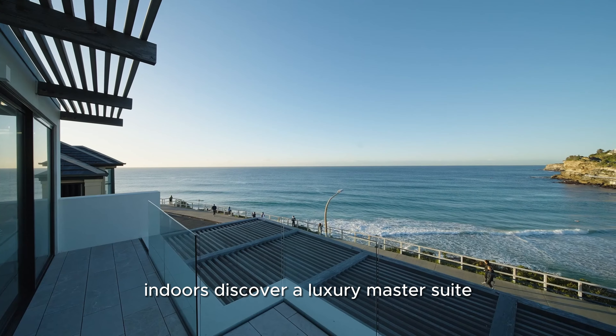Immerse yourself in the mineral pool, relax on the daybed, and enjoy the 12-metre wide ocean view entertaining terrace.